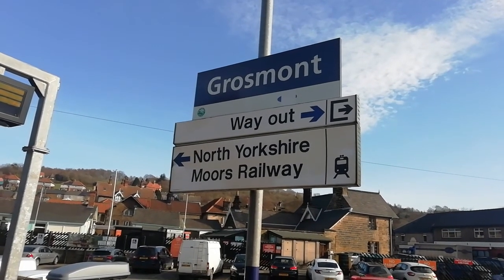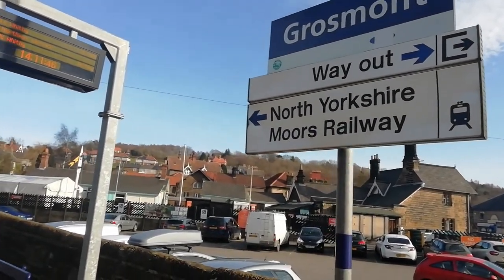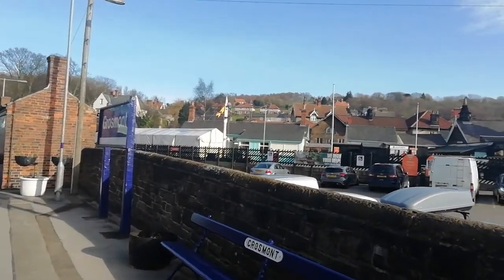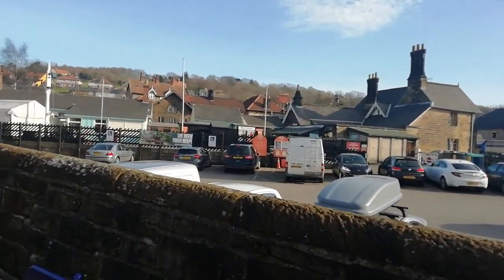Hello and welcome to another station's tour. This time I've come to Grosmont Station. Grosmont Station is a bit of a special station — not only is it on the National Rail network, it's also one of the terminuses of North Yorkshire Moors Railway.